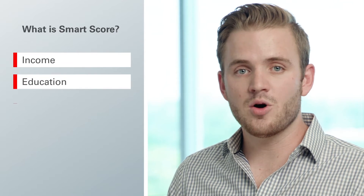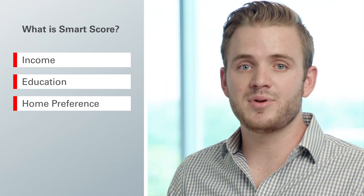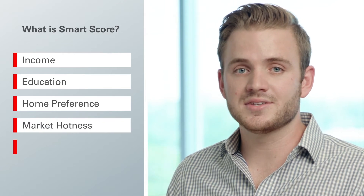The way we map a specific listing with a buyer is something we built out called Smart Score. Not only does our solution find the perfect home for our buyer based on income, education, and home preferences, but it also finds the best area for our real estate agent to sell a home based on market hotness and days on market.